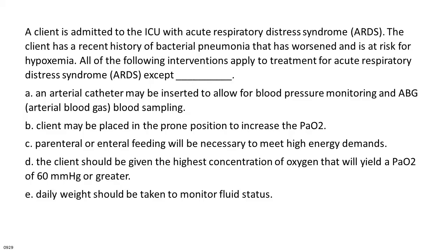A client is admitted to the ACU with Acute Respiratory Distress Syndrome, ARDS. The client has a recent history of bacterial pneumonia and is at risk for hypoxemia. All of the following interventions apply to treatment for ARDS except: A. An arterial catheter may be inserted for blood pressure monitoring and ABG sampling. B. Client may be placed in the prone position to increase the partial pressure of oxygen. C. Parenteral or enteral feeding will be necessary to meet high energy demands. D. The client should be given the highest concentration of oxygen that will yield a PO2 of 60 mmHg or greater. E. Daily weight should be taken to monitor fluid status.